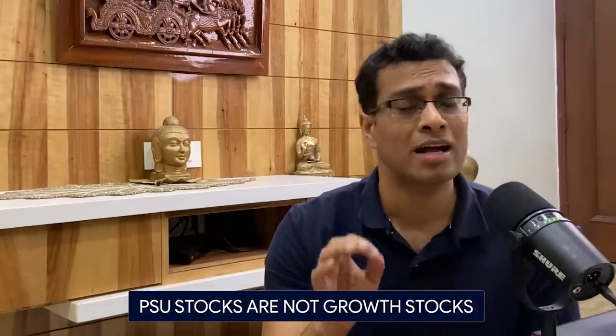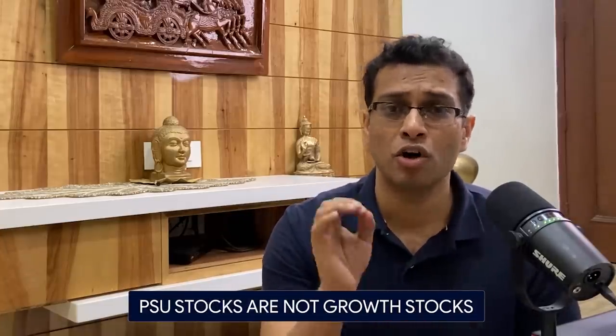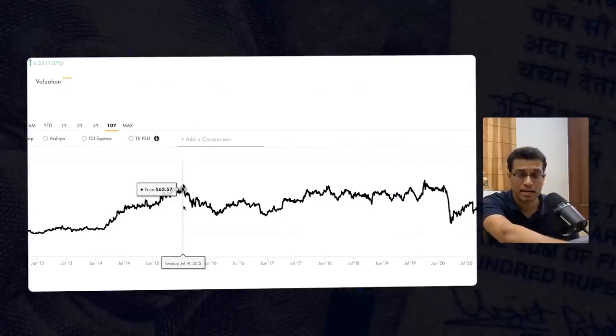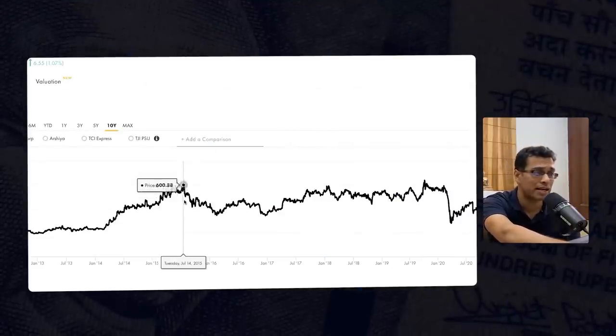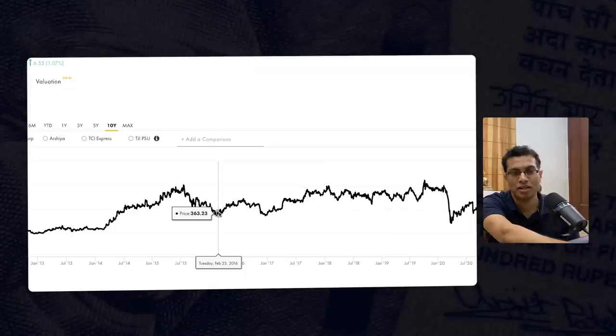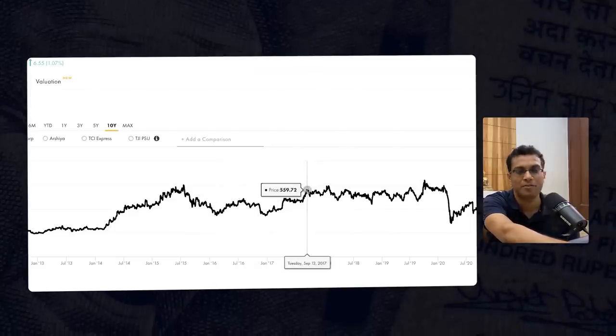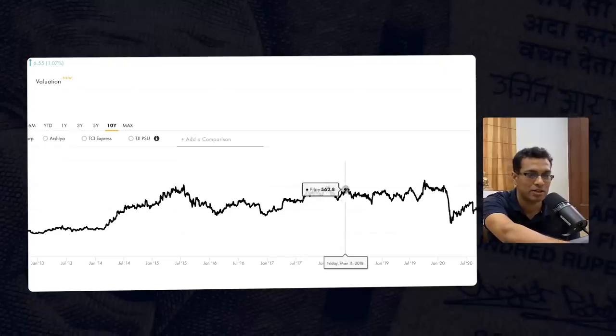Let me explain the fundamental nature of PSU stocks with five easy-to-understand points. Point number one is that PSU stocks are not growth stocks. Pick any major PSU stock and you will always find cyclicity — they go up sometime, they go down sometime, but they keep on trading in a range for a significant period of time. Let us understand this further using Container Corporation of India. You can clearly see that CONCOR was trading at roughly 550–600, went down to 350, came back up to approximately 550–560 by 2017, and has been dancing around in this particular range.